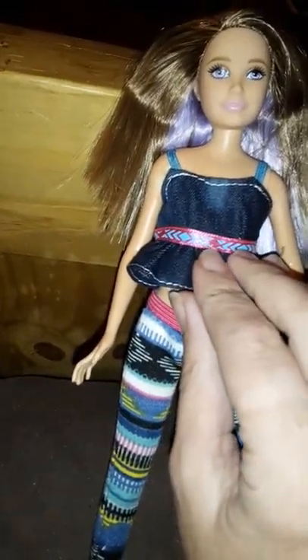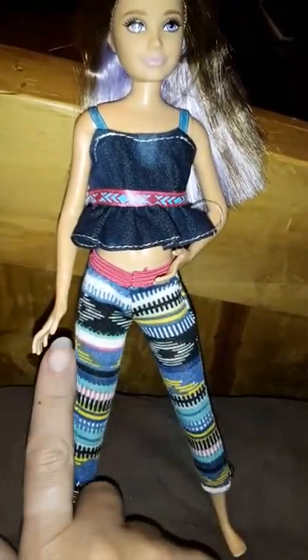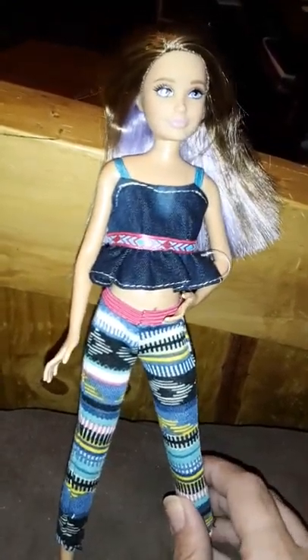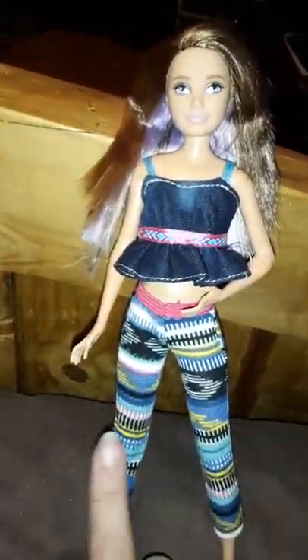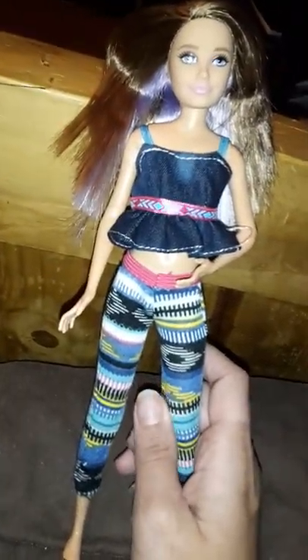Oh my gosh, this is so cute! That is just adorable. Look how cute that is — it feels like actual denim and it's got this cute little tribal belt. Look at these little leggings — how cute is that! The good thing about Sparkle Girl clothes is that sometimes when you get another pack you might get the same outfit but in a different print, because they cut it off a different part of the fabric. So it's like getting a different outfit.